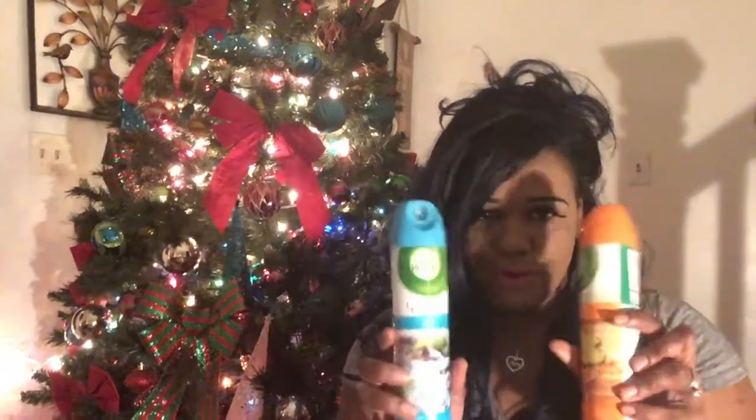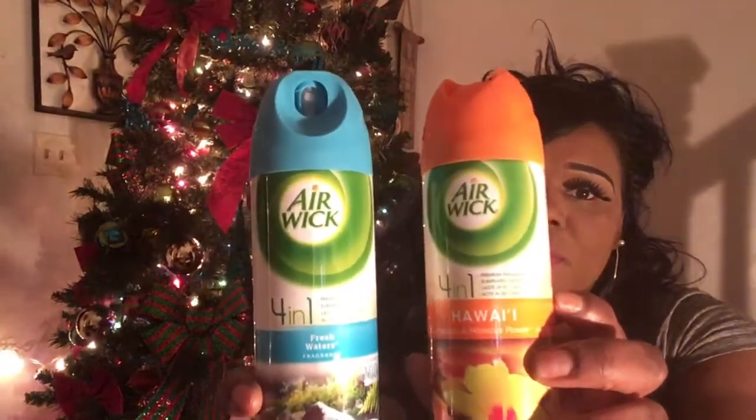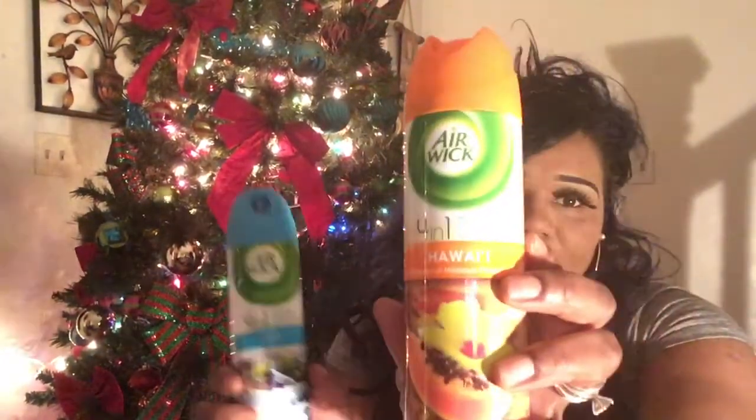Next I purchased some air freshener — I got the four-in-one Earl Week brand. I have the fresh waters, which is the blue one, and the orange one called Hawaii. A dollar each at Dollar Tree, and they smell so good. This is not my first time purchasing these fragrances.